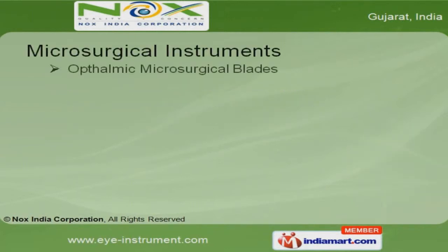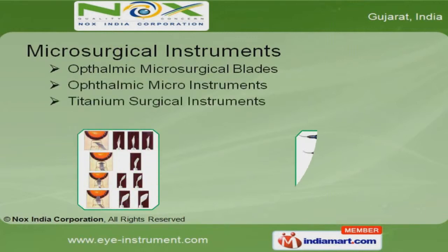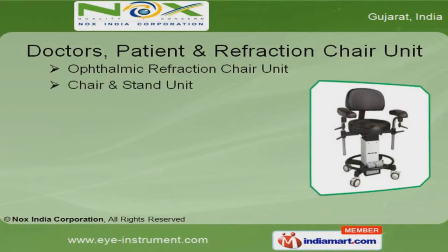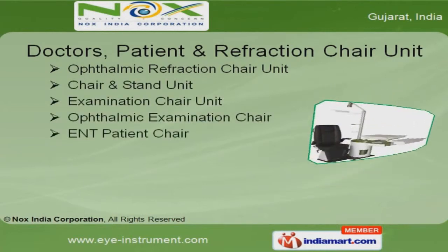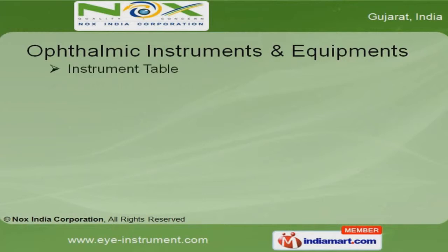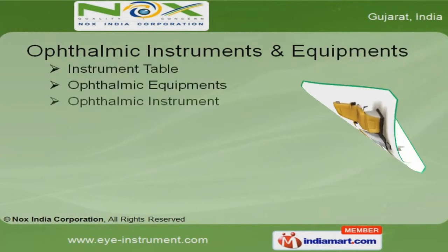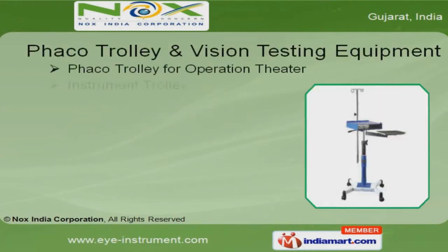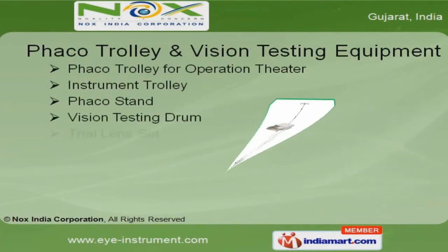We provide a wide range of ophthalmic microbiological blades and instruments. Our doctor, patient, and refraction chair units are widely acclaimed in the market. We offer operation theater tables, ophthalmic and ophthalmology equipments at industry-leading prices. Along with that, we offer Phaco trolley and vision testing equipments.